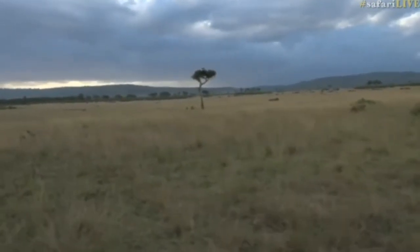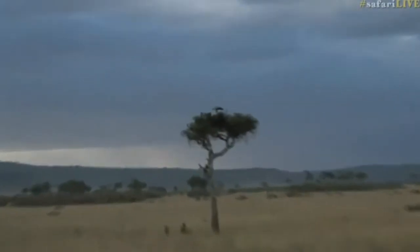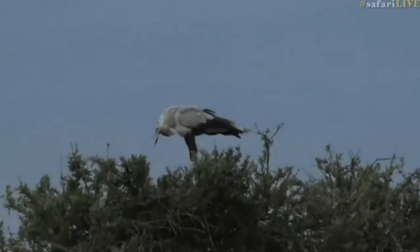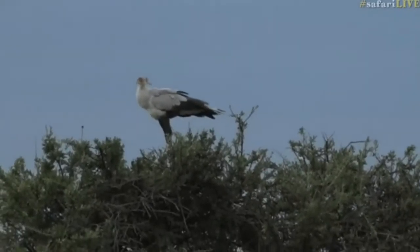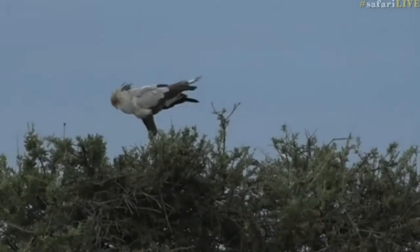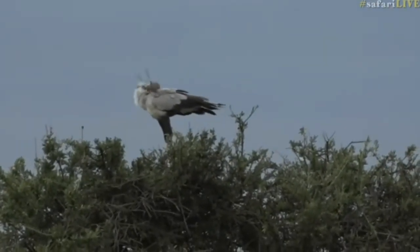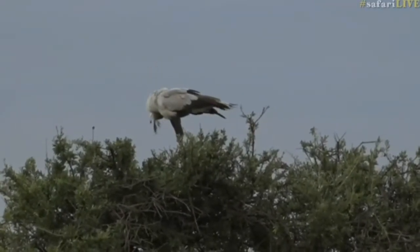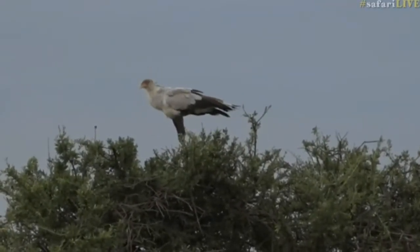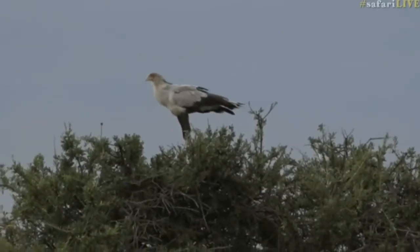Bird on top of the tree. Nice one. So there you have one of my favorite birds — that is a secretary bird, named so because of those what look to be pens stuck into the hair, or the feathers, at the back of the head of the bird. That's where they get their name, secretary bird. You know, who nowadays sticks pens into the back of their head?